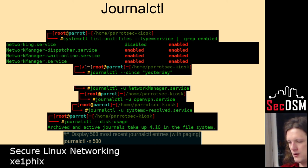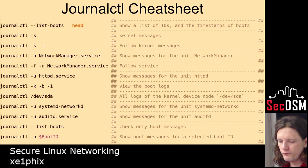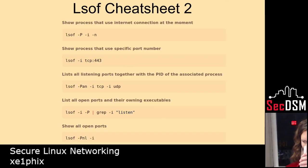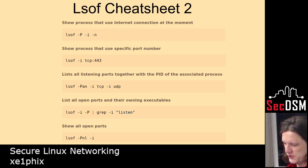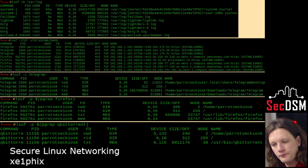Journalctl is just a logging utility — these are all the different things you can do with it. lsof has a lot of different things — you can trace sockets, trace processes, trace directories. If something's in a directory doing something but you don't know what's accessing it, you can run lsof against that directory and find out who or what is accessing it. These are a few different ways you can utilize it.